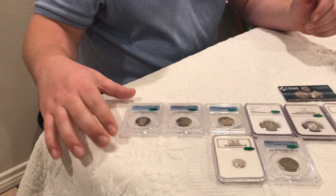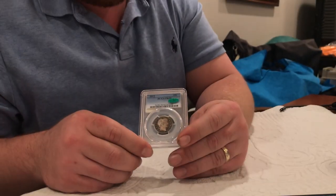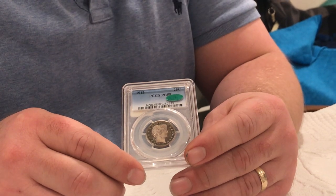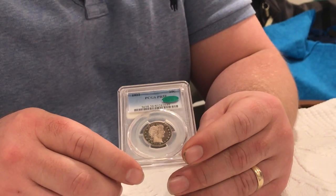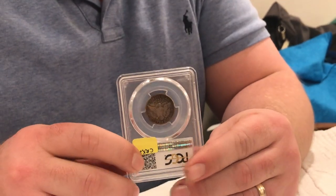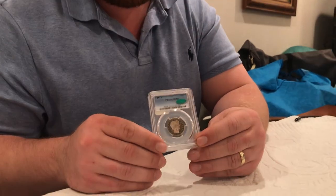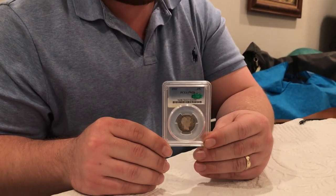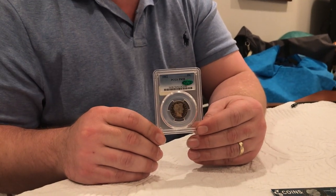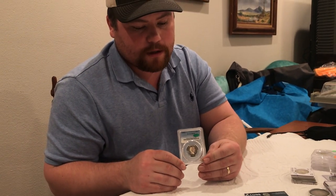Coins like this right here — Pop 1, Proof 58. Not a rare proof by any means, but for the grade, the CAC, the look, it's just an exceptional coin. I think I paid over market for this coin because you cannot find this kind of stuff at a show. I've had offers four or five times to buy this coin, and it's just not for sale. This is something that goes into my personal. I thoroughly, thoroughly enjoy it.